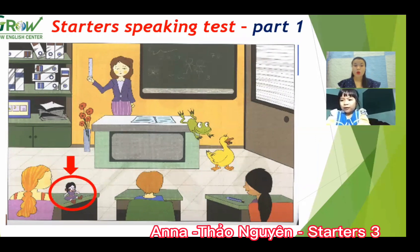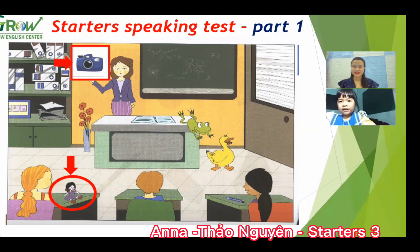On the table. On the table. Yes, okay. And next, where is the camera? On the wall. Very good.